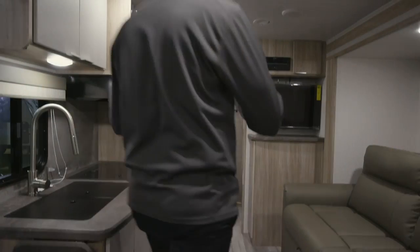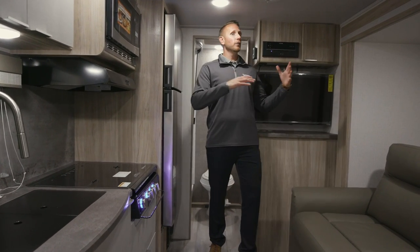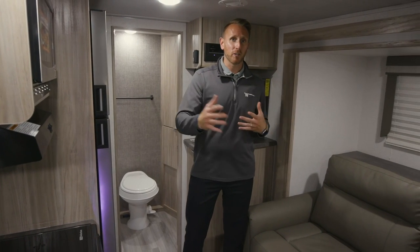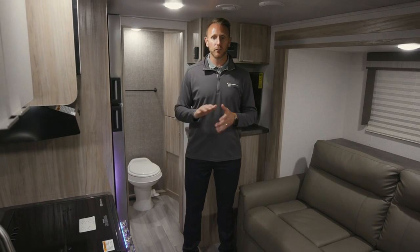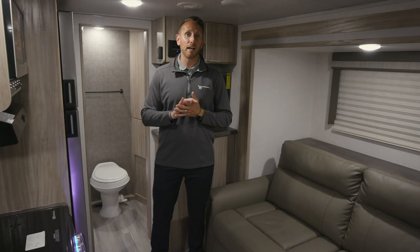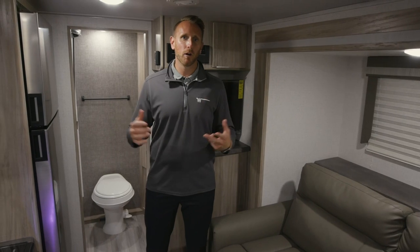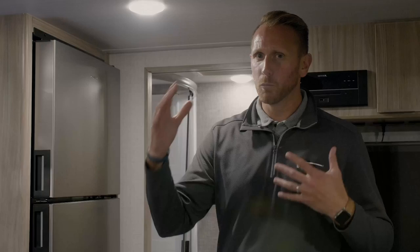Inside the 2021 Micro Mini, featuring the all-new crosshatch decor. The inspiration for this decor really stems from the B-van or classy sprinter market — a nod to European styling with full overlay cabinetry. We dipped our toes into this with the Hike last year, showed it to dealers and owners, and they wanted more of the modern look, not just earth tones, browns and tans.